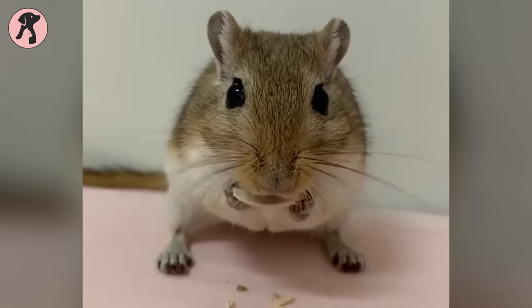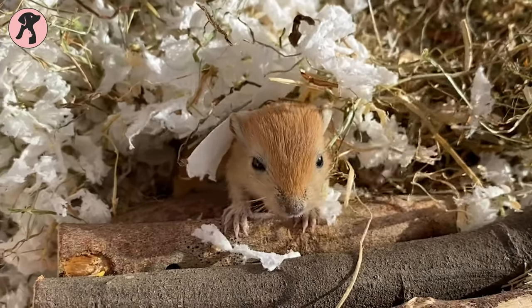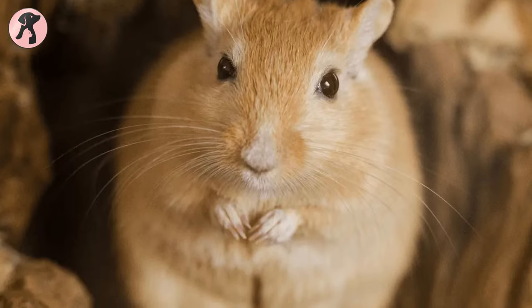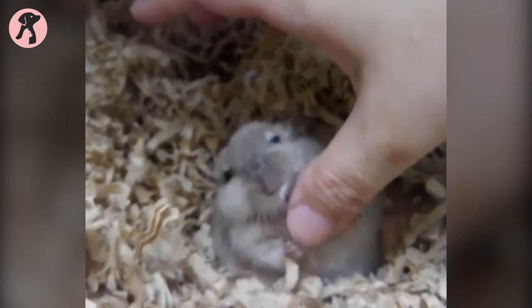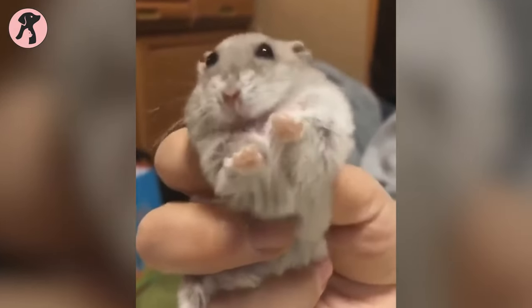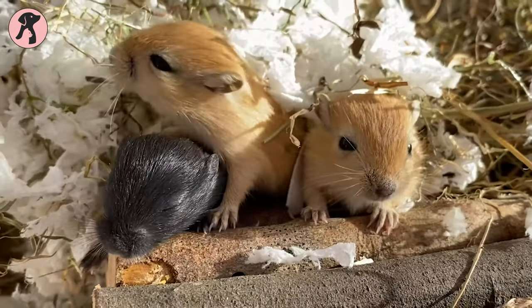Gerbils, the tiny bundles of joy, are simply irresistible. These tiny rodents are brimming with energy and curiosity, making them the perfect addition to any home. With their soft, velvety fur and those adorable twitching noses, it's hard not to fall head over heels for these little creatures. Don't let their small size fool you — gerbils are big on personality. They're incredibly social animals, always ready to play and interact with their human companions. Whether they're scurrying through tunnels, climbing obstacles, or nibbling on their favorite treats, gerbils are a constant source of entertainment.